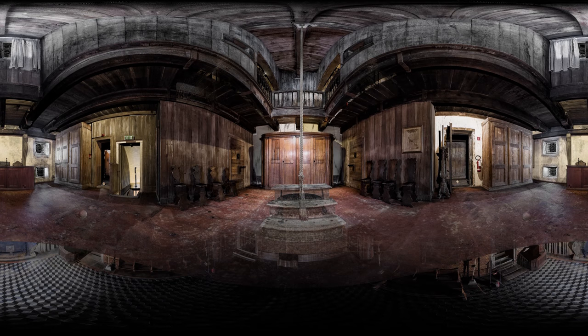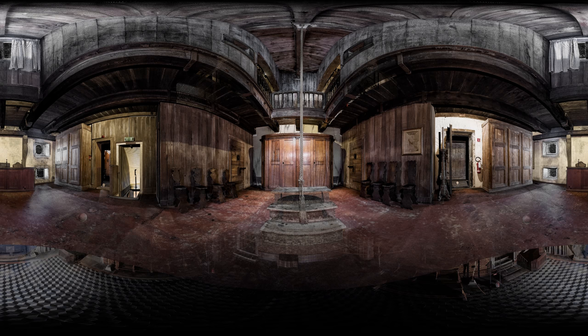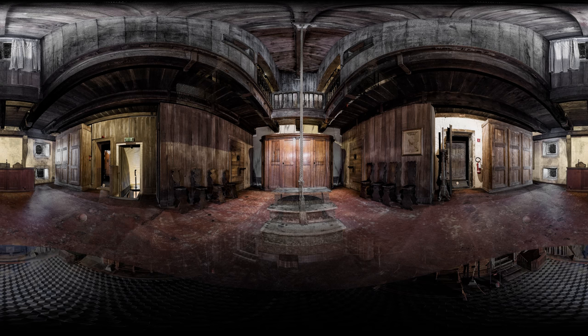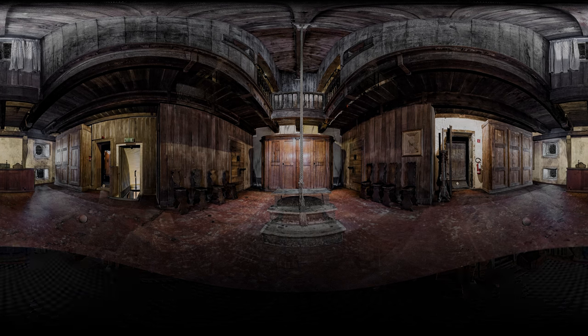The victims of interrogation would be suspended from that rope, hauled up to the ceiling and then dropped to just above the floor. Our 3D model reveals how Venice was ruled by a dramatic combination of democracy, spectacle and terror. And it was all happening cheek by jowl here in the Doge's Palace.